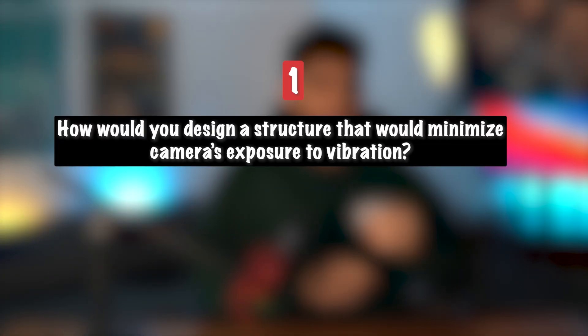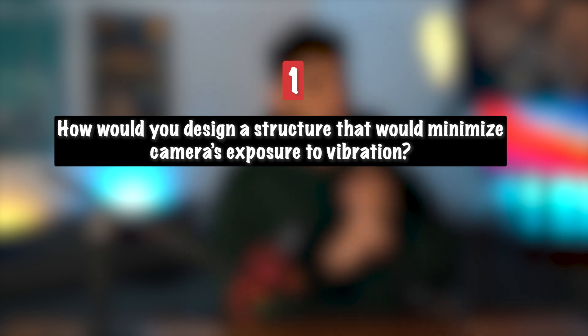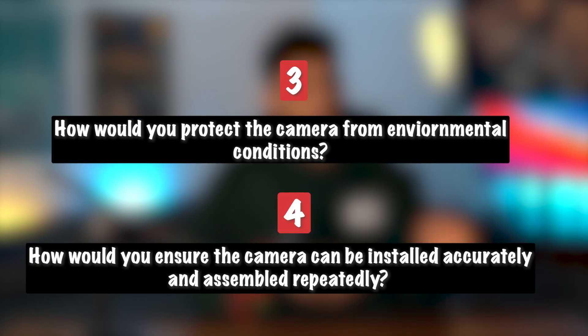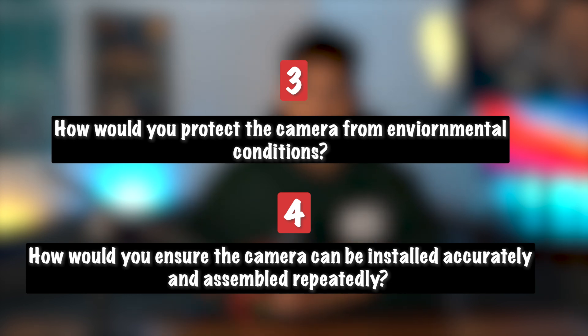Based on this diagram, we have to answer four sub-questions. One: how would you design a structure that would minimize the camera's exposure to vibration? Two: how would you ensure the camera doesn't overheat? Three: how would you protect the camera from environmental conditions? And four: how would you ensure the camera can be installed accurately and assembled repeatedly in the same location across multiple vehicles? I recommend pausing the video, trying to solve it yourself, then continuing to watch.